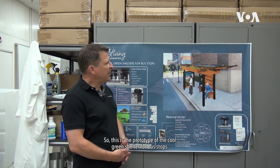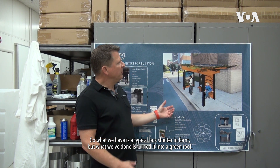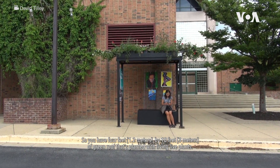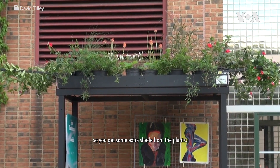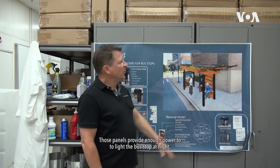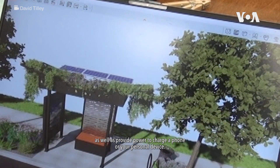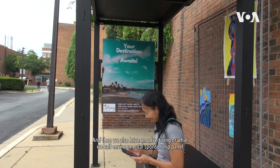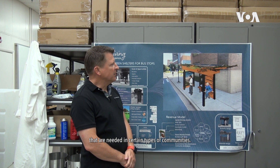This is the prototype of the cool green shelter for bus stops. It's a typical bus shelter in form, but we've turned it into a green roof — four feet by ten feet — planted with live plants. On the ends of the roof, living canopies extend out about three or four feet for extra shade. On the back side of the bus shelter we have 300 watts of solar panels, which provide enough power to light the bus stop at night, charge a phone or personal device, and also power an advertising — or what we call an environmental sponsorship — panel available for corporations and foundations to sponsor bus shelters in communities that need them.